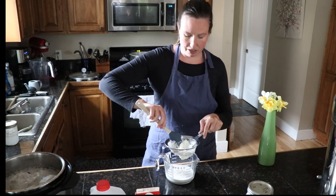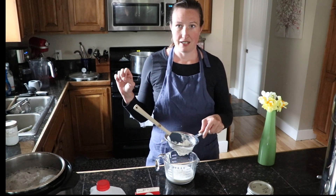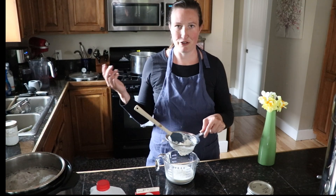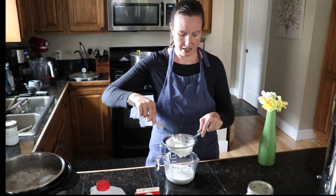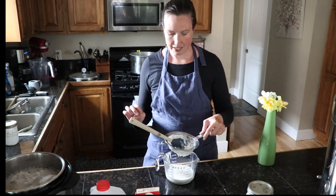It also helps with seasonal allergies. My biggest motivator for making this in the spring is that I find I don't get allergies to pollen. I get them really bad when the lilacs bloom here, but when I eat dairy kefir every day — even just a couple tablespoons — I find I don't get that.